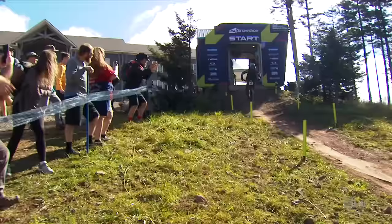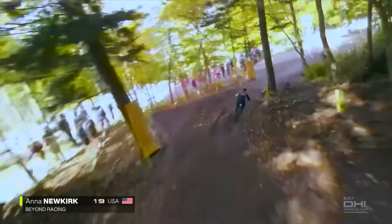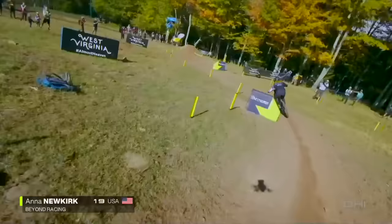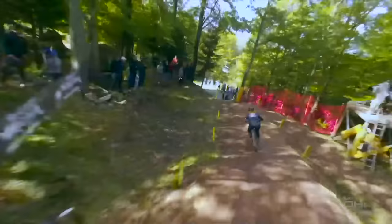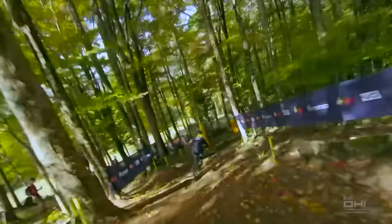We are joined in the commentary booth by former US national champion Aaron Gwinn, a champion on this very track. Aaron made it just in time — a little out of breath having run over. It's a bummer not to be racing at home. The fans are already out in full force — American flags, cool outfits — it's going to be a good day of racing. Anna had a good qualifier and racing in front of the home crowd is always special, hopefully she can get into the finals.